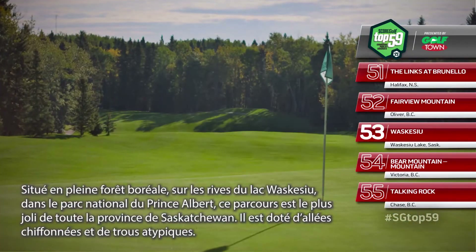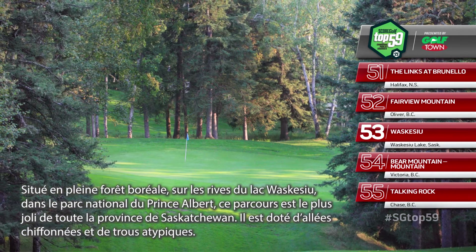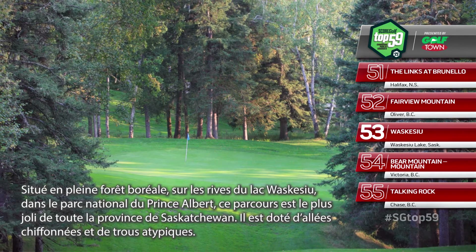Playing through a boreal forest on the shores of Waskesiu Lake in Saskatchewan's Prince Albert National Park, Waskesiu is a pretty course with rumpled fairways and funky holes.